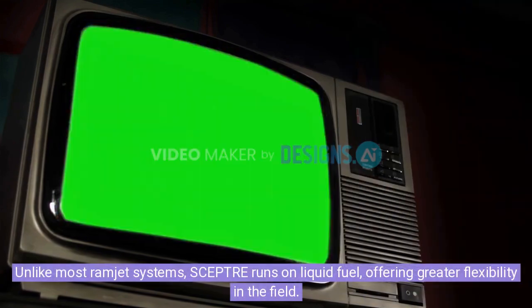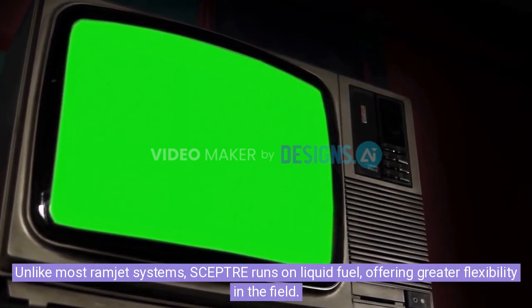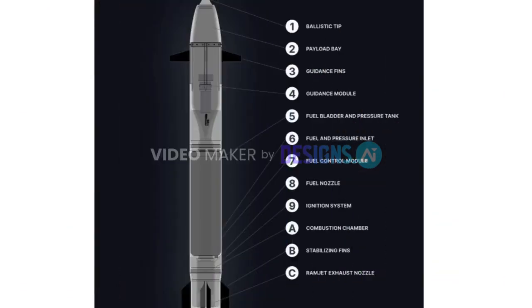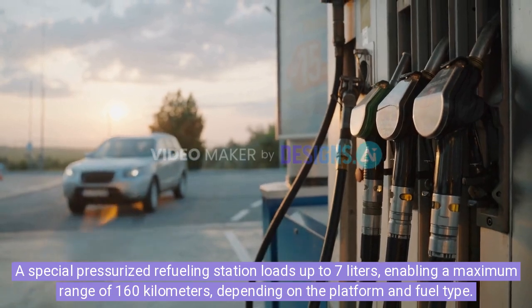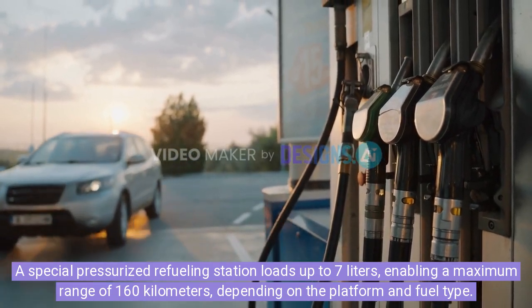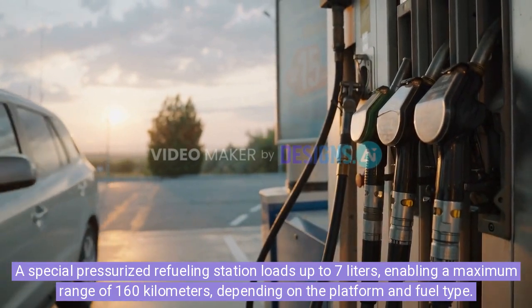Unlike most ramjet systems, Scepter runs on liquid fuel, offering greater flexibility in the field. Operators can refuel using various fuels, from standard diesel to aviation-grade JP-4 or JP-8, making it mission-adaptable and highly practical in combat zones. A special pressurized refueling station loads up to 7 liters, enabling a maximum range of 160km, depending on the platform and fuel type.